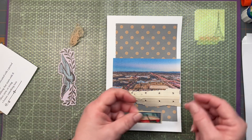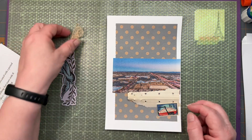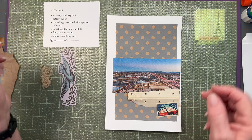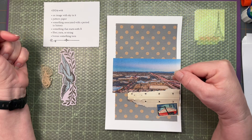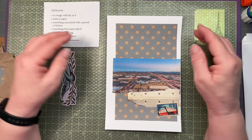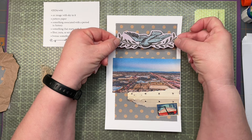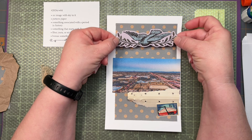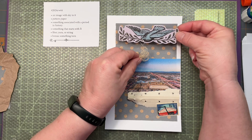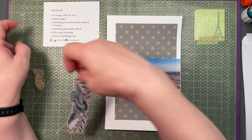Then we have the Erie Canal stamp — let's place that down here. This is everything: the pattern paper, the B item, the bird. I think I'm going to put the bird on last — I'll put the bird up across the top. I think I will also arrange the string so that it sort of looks like the bird is carrying it, in addition to what I'm going to call laurel.